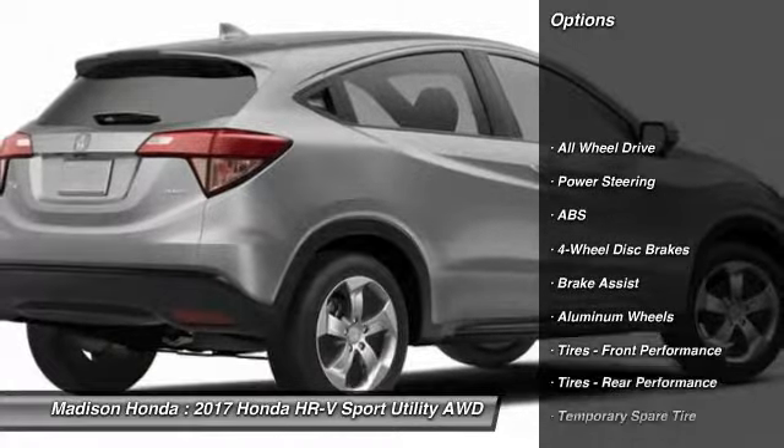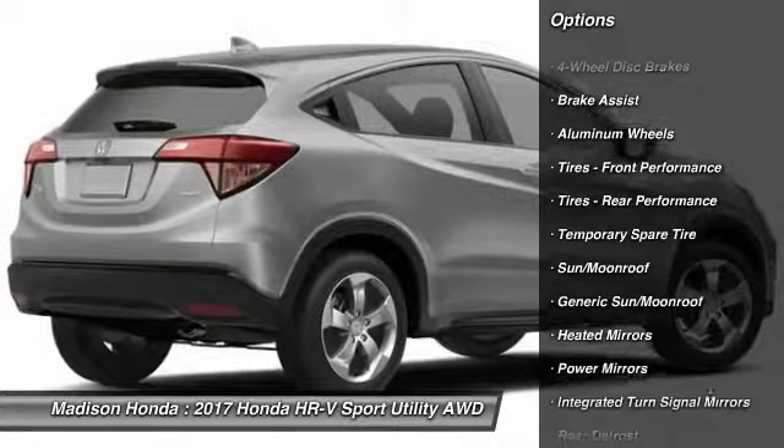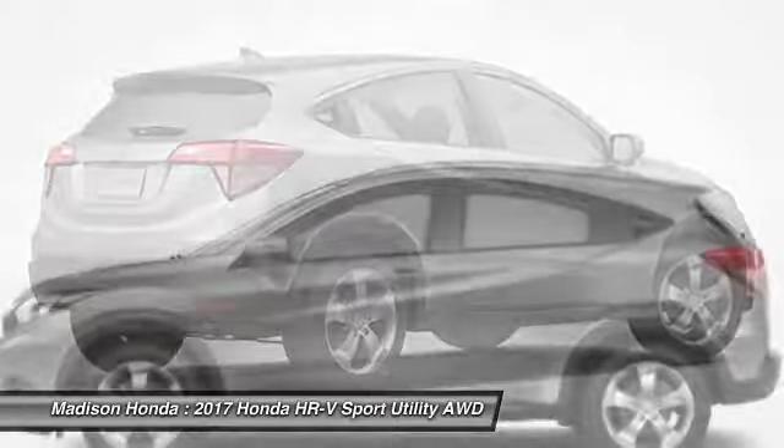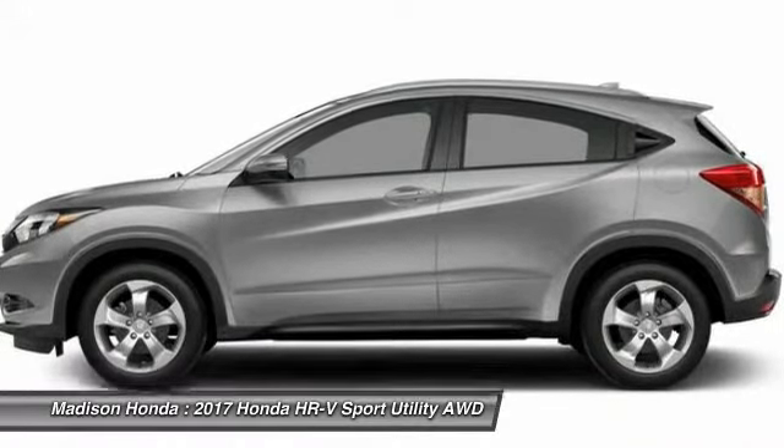All-wheel drive, stability control, traction control, keyless entry, anti-lock braking system, backup camera, steering wheel audio controls, Bluetooth, adjustable steering wheel, power steering.